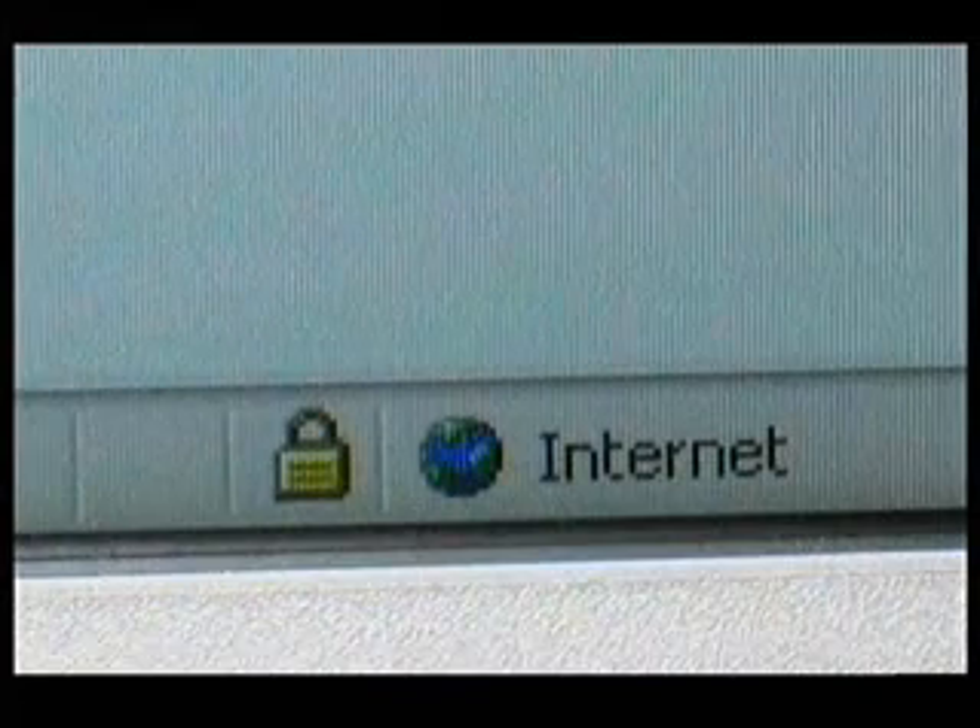So whenever you're imparting sensitive information on the web, make sure you can see a picture of a padlock in the bottom of your internet browser. Then you know the encryption is at work and you can buy with confidence.